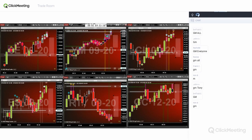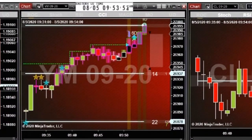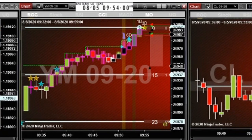Price kind of gets up to that resistance, so the bar opens just below that resistance. I got a good fill, I shorted the YM, and I'm out plus five.